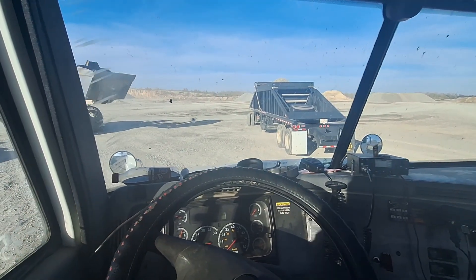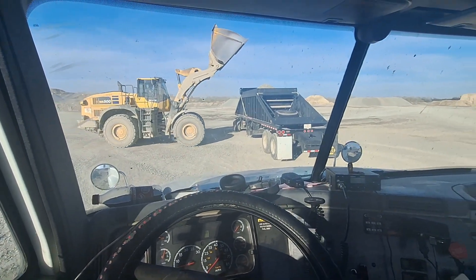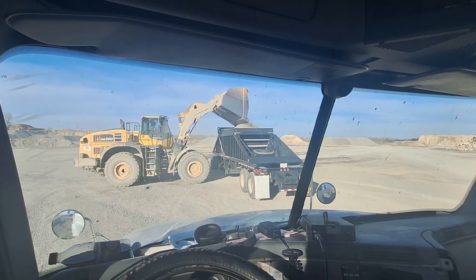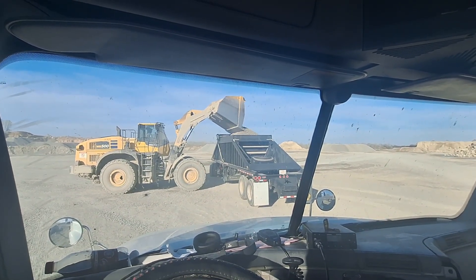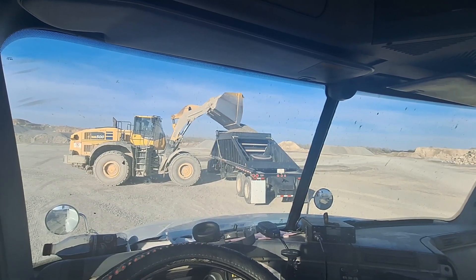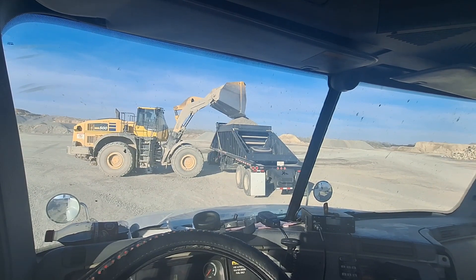Well, it's been a long day. I think we've been at it for eight or nine hours and this will be our last load — then we'll go home. Still got two hours ahead of me. He's full and it's my turn, so I'm going to get loaded and we're going to get out of here.